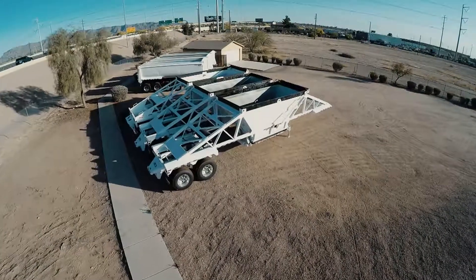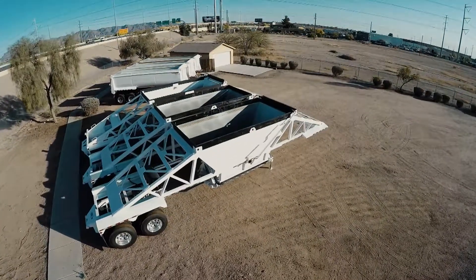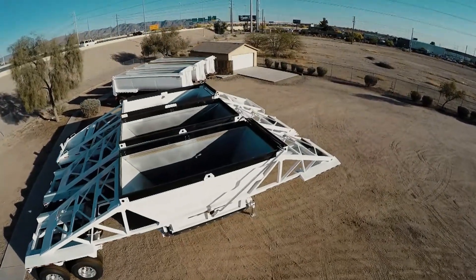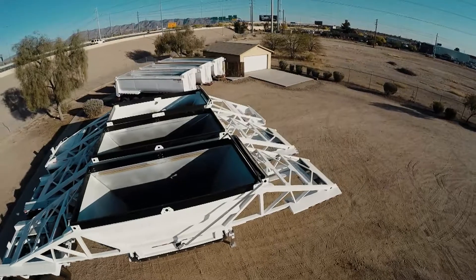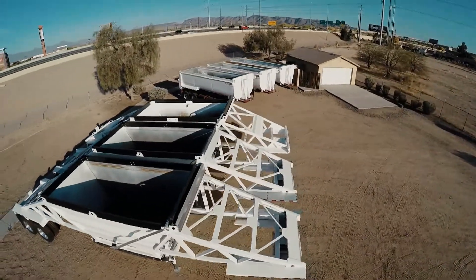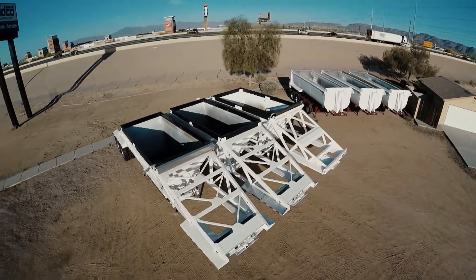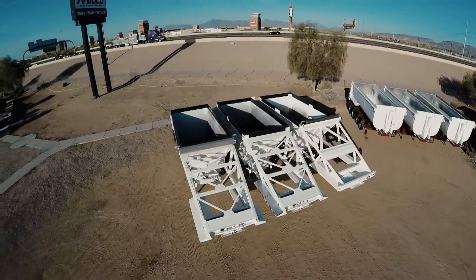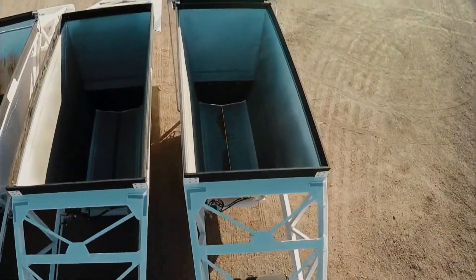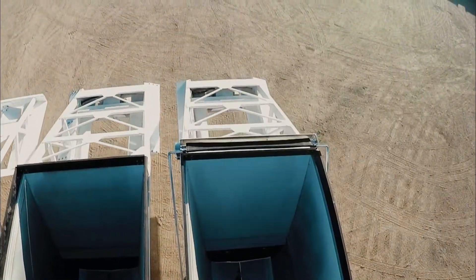Introducing the new line of CPS lightweight belly dump trailers available at Midco Sales. This belly dump measures 40 feet long and has a 22.5 cubic yard capacity.